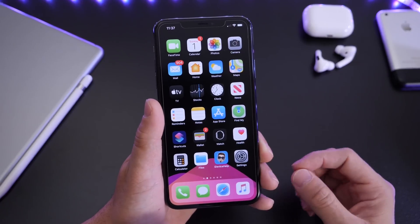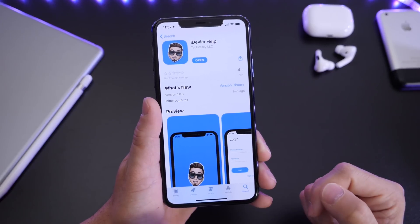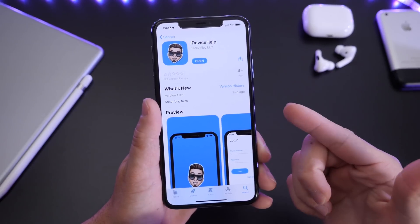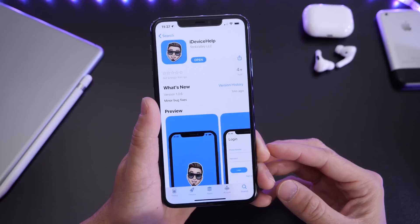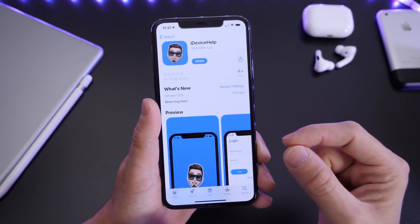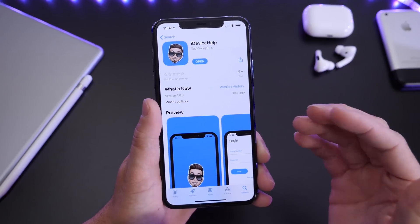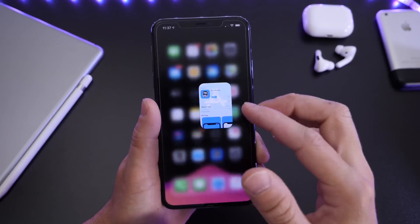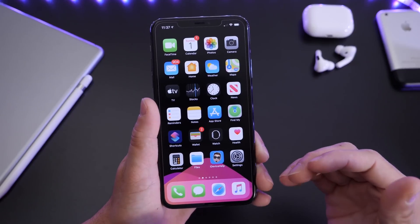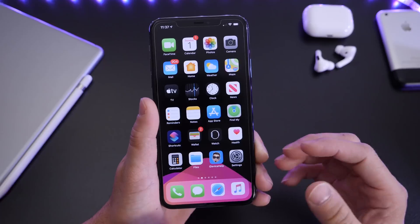Now before we get to today's application, I do want to quickly advertise my application, the iDevice Help application. This one was developed because this app allows me to directly have a one-on-one conversation phone call with you guys. This is a paid service, and the reason it's a paid service is because I'll take time out of my day to directly communicate with you guys in order to help you solve any major issues that you may have with your iOS device.